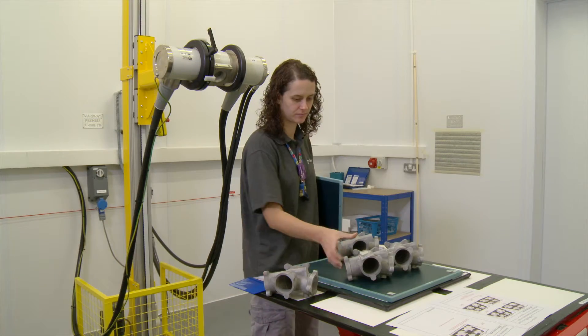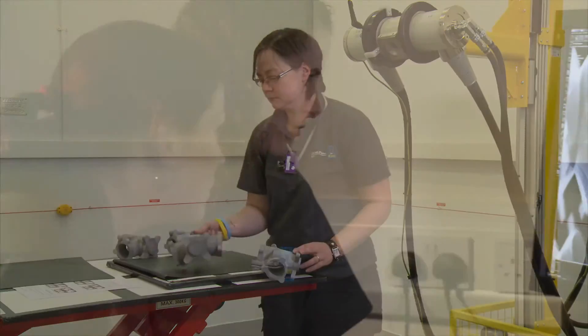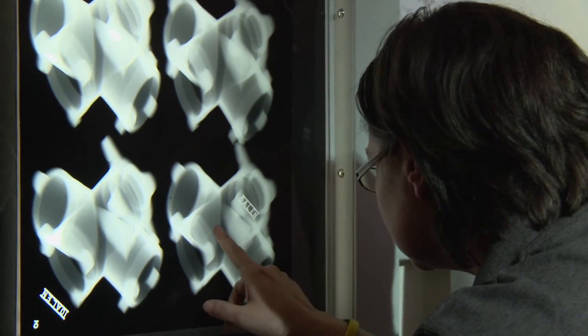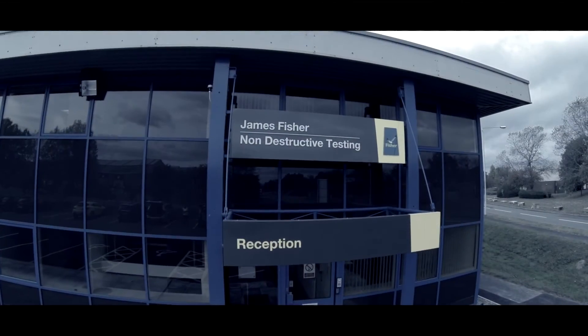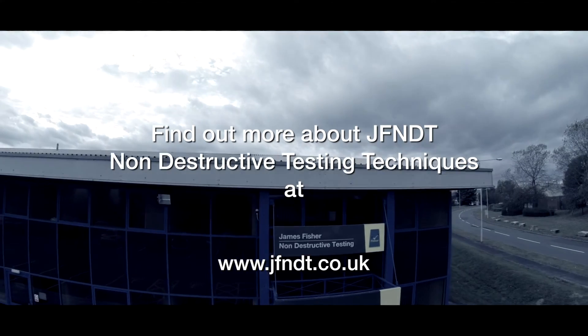James Fisher NDT continues to expand its digital and conventional film radiography facilities to offer the most comprehensive service to its clients. More films on radiographic inspection techniques can be found on our website and YouTube channel.